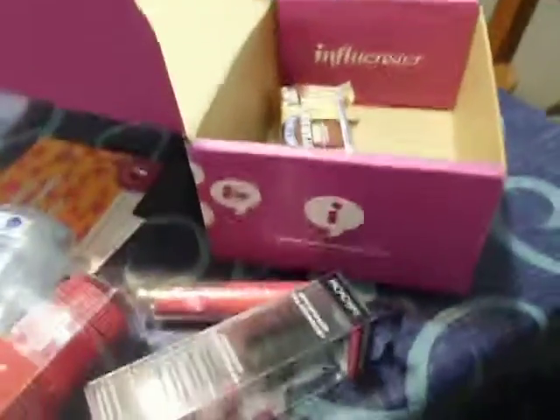Mmm, looks yummy. I'm excited to try all these products. Yay, Influenster VoxBoxes!